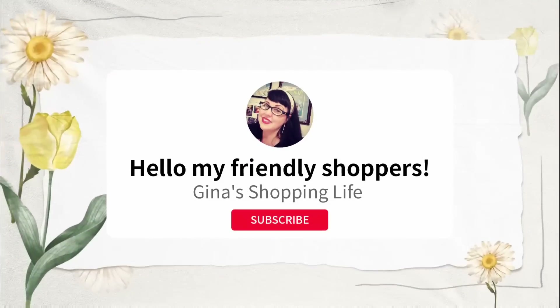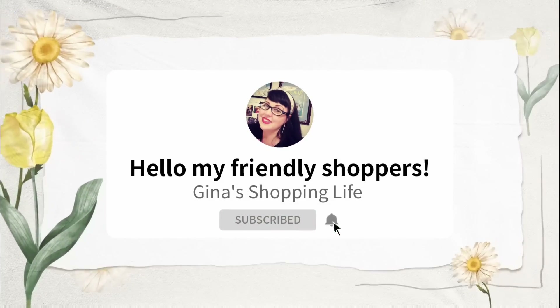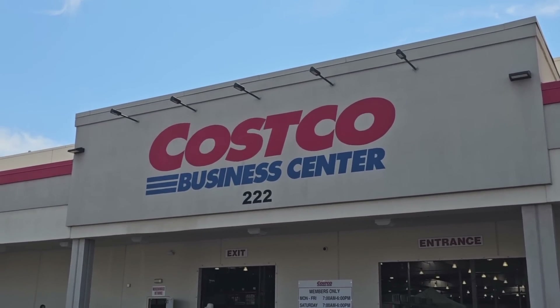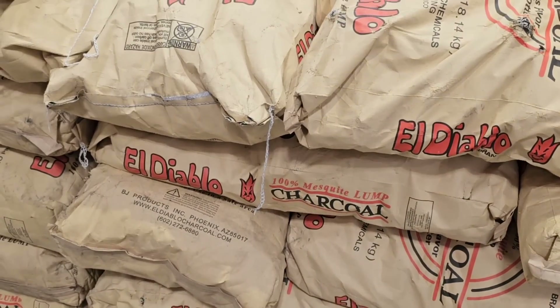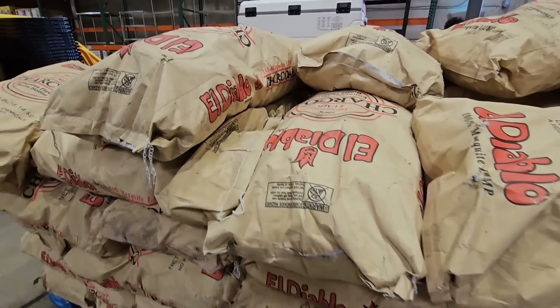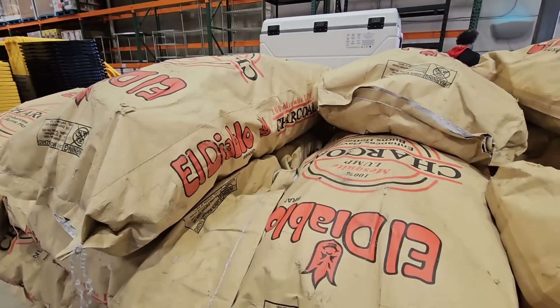Hello my frilly shoppers and welcome back. This is Gina. Hope you're having a great day so far. Of course, we're back at Costco. We're still visiting Las Vegas. I came across the business center and, of course, I have to check it out to see if I see something I've never seen before, some great deals. And let's get started.